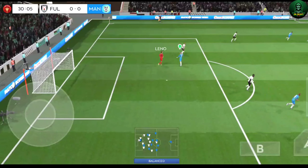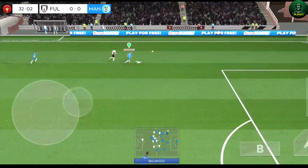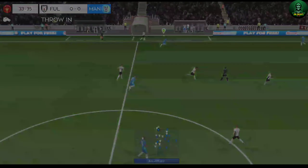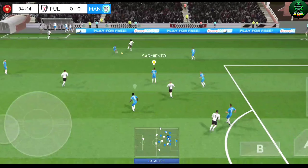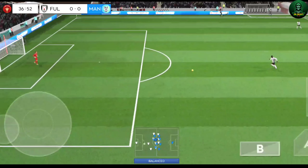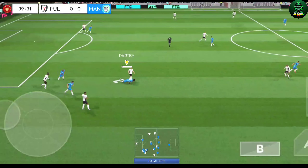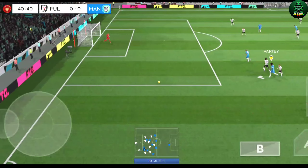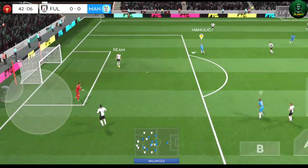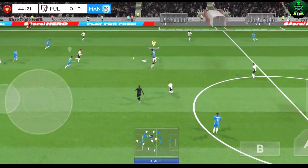Oh, good catch by the keeper. That's good link-up play. They've won the ball back again. He did well to win the ball back. Played short by the keeper — oh, well intercepted.